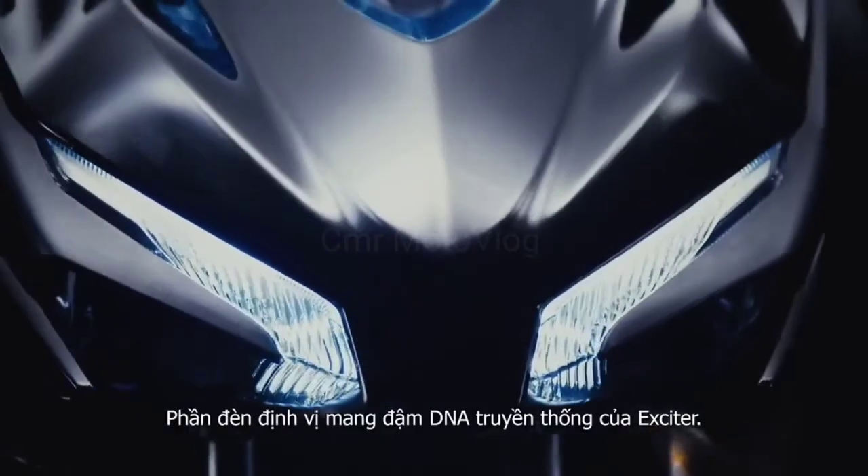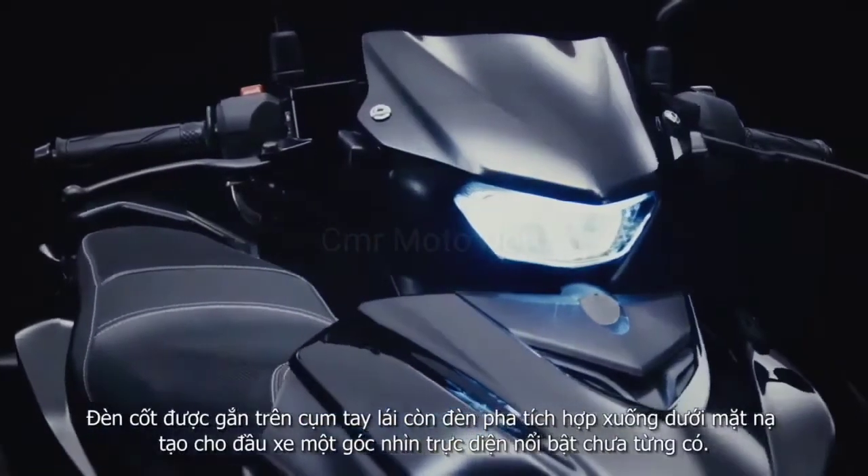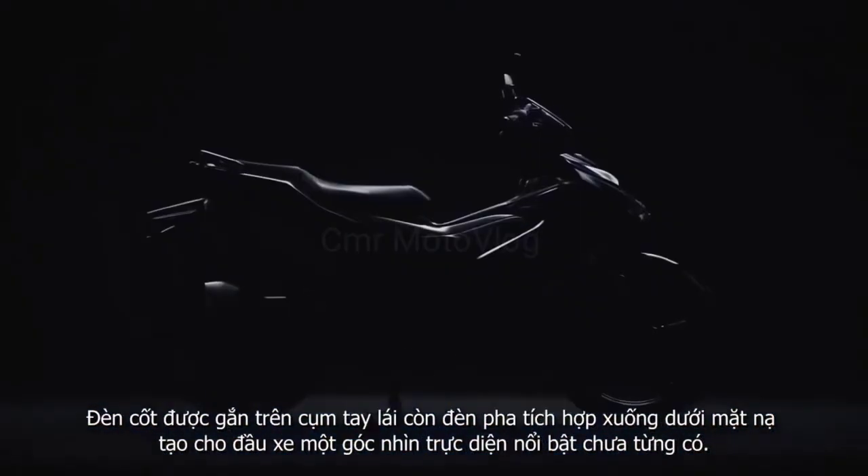For lighting, the position lights carry on the Exciter's own DNA, while the low beam is set on the handlebars and the high beams are built into the lower body, producing a front face unlike any before it.